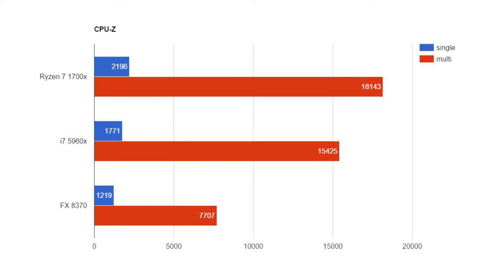In CPU-Z, I did single-threaded and multi-threaded tests. In single-threaded, the FX processor got 1219, the i7 got 1771 — a pretty big difference — and the Ryzen 7 got even better with 2196, which is quite impressive. In multi-threaded, the FX processor got 7707, the 5960X got 15425 — over double — and Ryzen came in even better at 18143. CPU-Z seems to really like Ryzen processors.